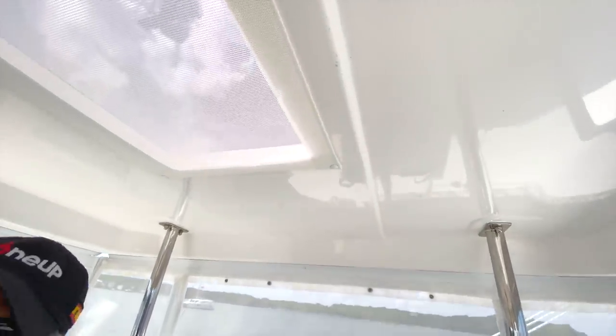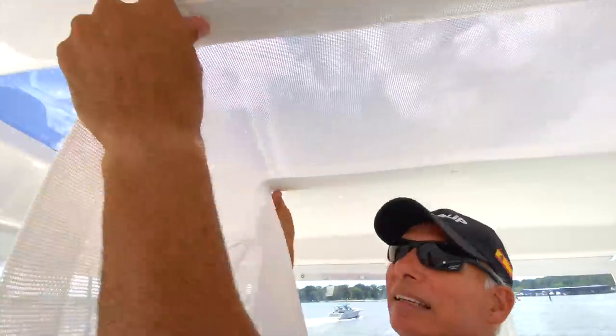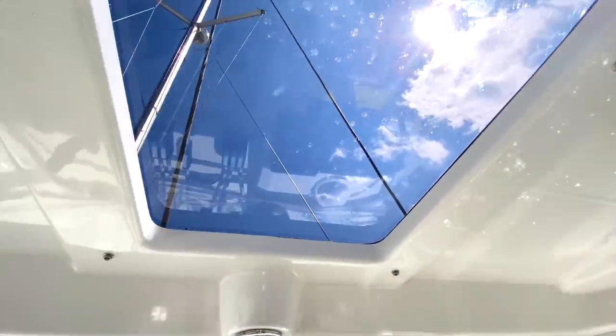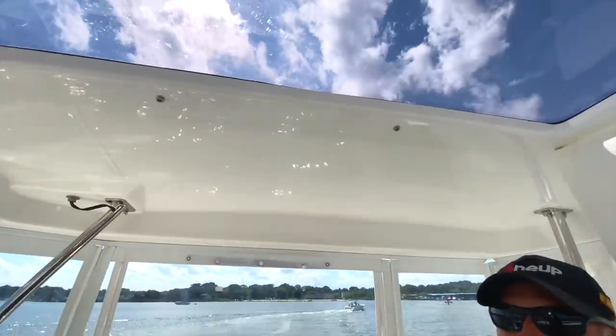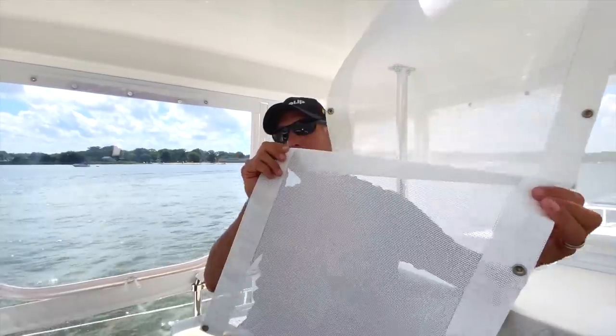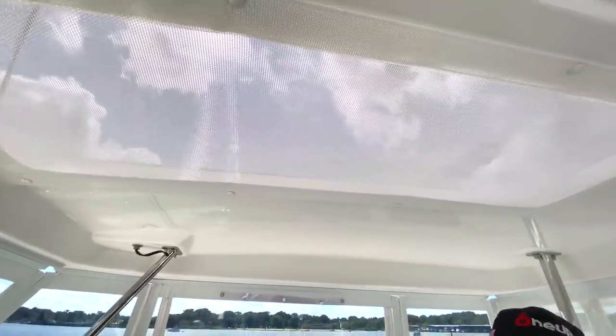Leopard has a fantastic hard-top bimini with a really cool skylight so you can see all the way up to the sails and mast. At some point during the day, depending on the sun's position, we're always shifting around trying to stay out of it. We had 70% screening made by Creative Canvas and just snap it in place over the skylight — I can still see the helm and sails but it really diffuses the sunlight and keeps things a lot cooler.